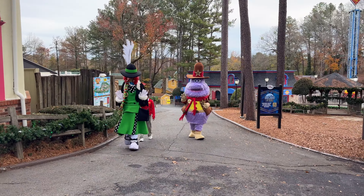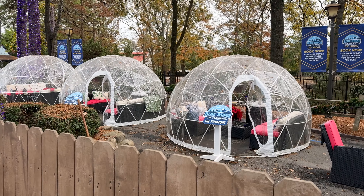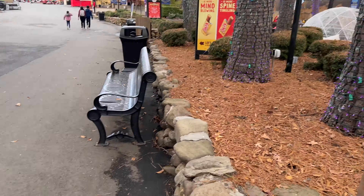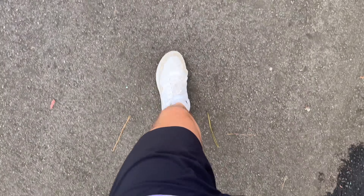What the heck? That's some like nightmare fuel. It's kind of funny they got these VIP igloos for those chilly Georgian nights — it's 75 degrees outside.